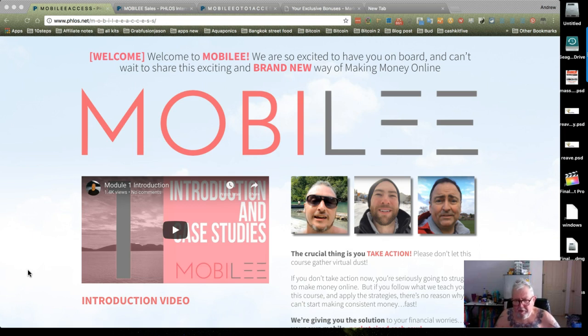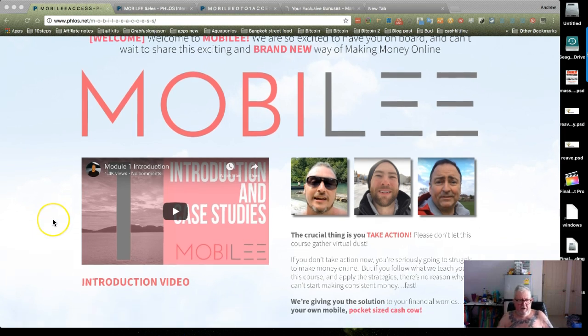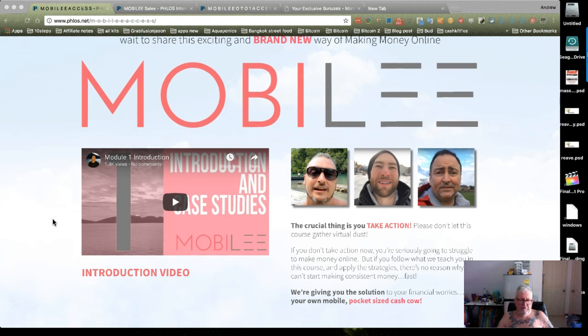Hi, I'm Andrew the blacksmith, and I'm doing a review and offering some awesome bonuses for MobileE. I actually purchased this from a remarkable crew — the three of them — and they've cobbled together the most amazing app I have seen for a long time. I'm not throwing in any BS.